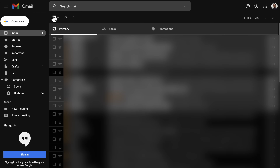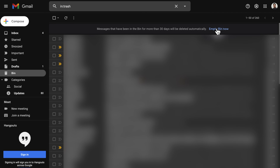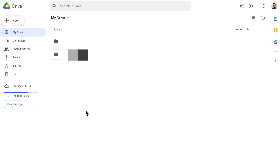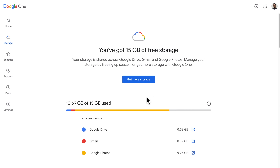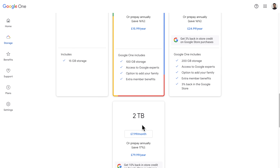To delete emails on your computer, check the boxes you want to delete and then press the trash icon. Then head to the side menu bar, scroll down to the bin, and then press empty bin now. If you need to buy more storage, open up your Google Drive and click the buy storage button. Then choose the right plan as per your requirements and complete the payment process to expand your Google account storage.